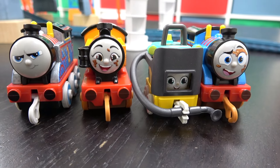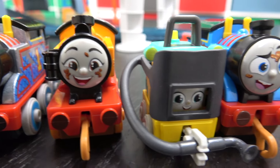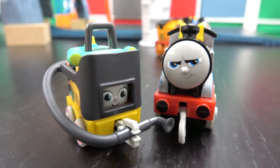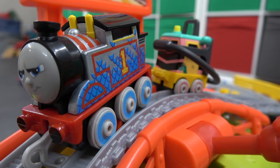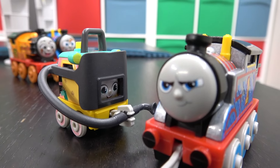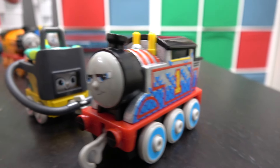Here we go — the final four: Medieval Thomas, Muddy Nia, Sandy, and Muddy Thomas. Sandy goes up against our newest engine, Medieval Thomas. On your tracks, get set, go! Off they go, following Thomas down — he is really going! Oh, Sandy fell! Sandy is probably one of Liam's favorite engines of all time, he really likes her, but it is Medieval Thomas going on into the final.